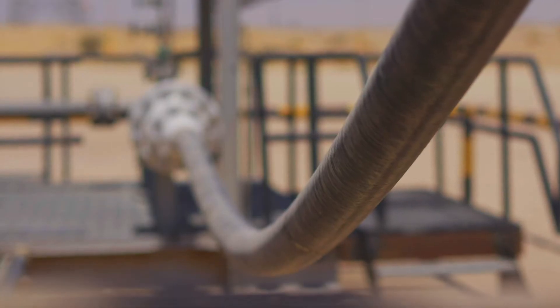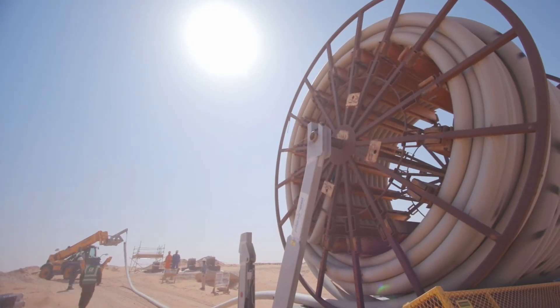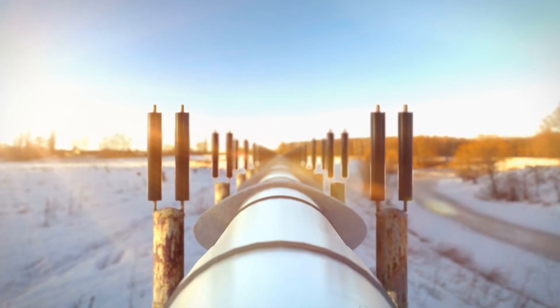Since 2016, we have deployed more than 9,100 kilometers of non-metallic products across our oil and gas network, and we continue today to expand our deployment.